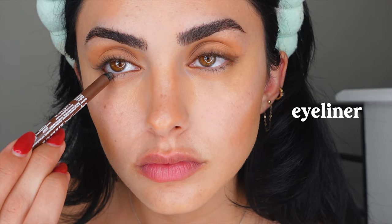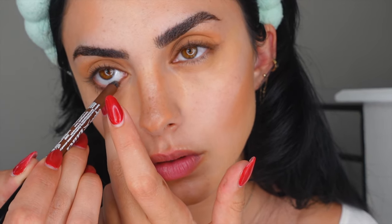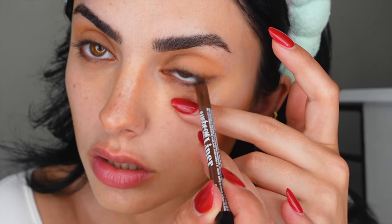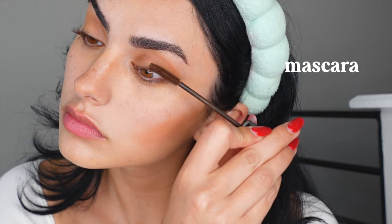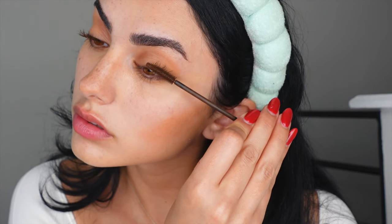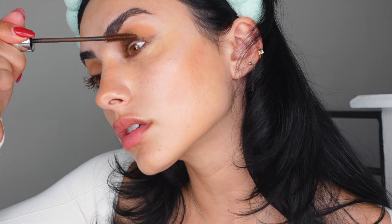For a little more edge and smokiness, I'm taking a brown liner on the waterline to create a more sultry, siren eye effect. I really loved this detail. Then I'm applying a brown mascara — I noticed Madeline was wearing brown mascara and it really suits the red lip look so well.